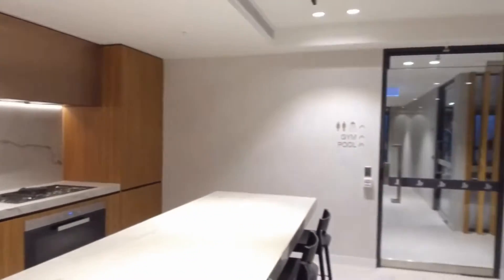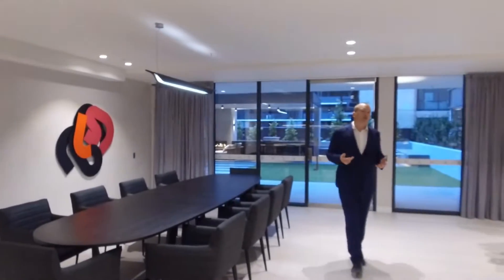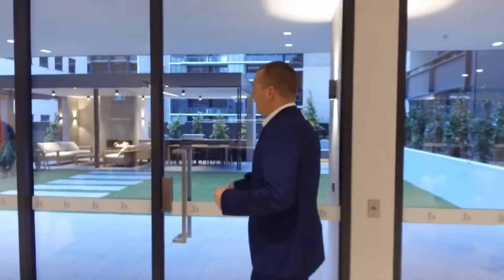It's all designed to really be able to enjoy apartment living as we used to enjoy our homes many years ago when we all lived in these bigger homes. So let's have a look now at the other facilities.